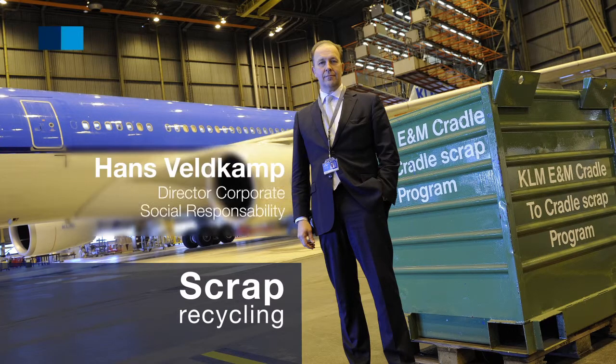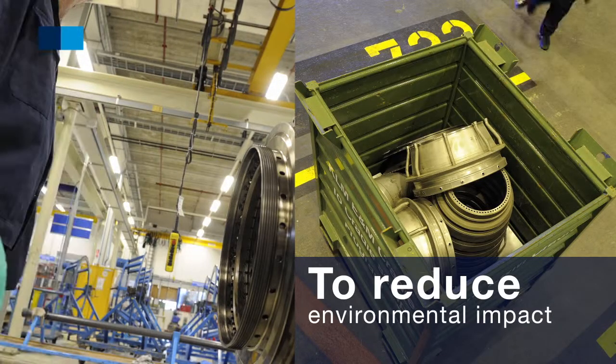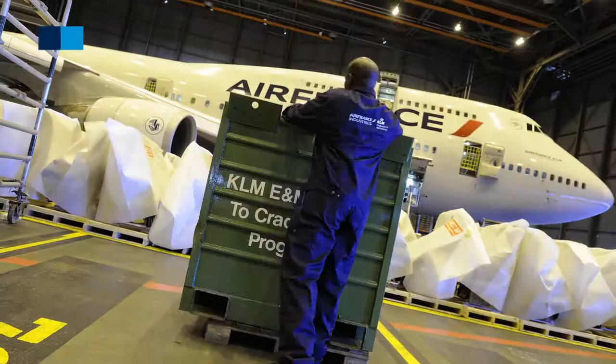Scrap recycling is a program focusing on reducing Air France Industries and KLM Engineering and Maintenance's environmental impact.